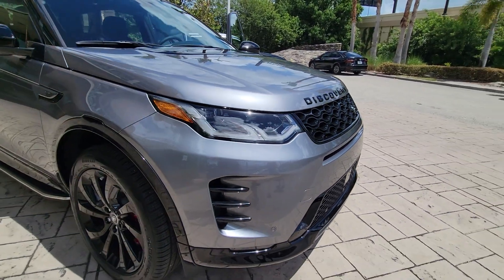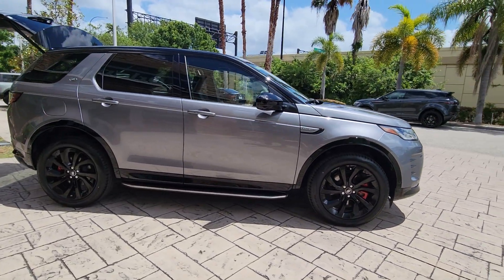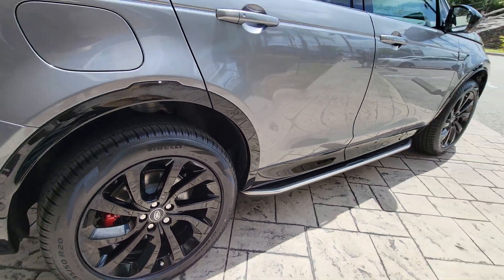Enjoy the view of this 2024 Land Rover Discovery Sport — a boldly stylish compact luxury SUV that offers impressive off-road capability and upscale comfort.